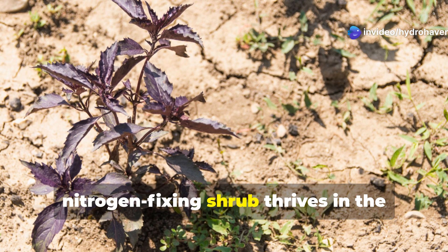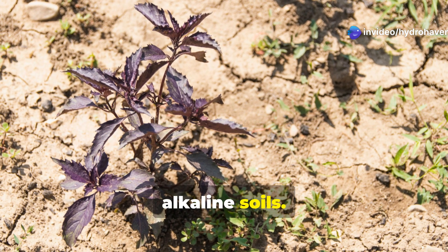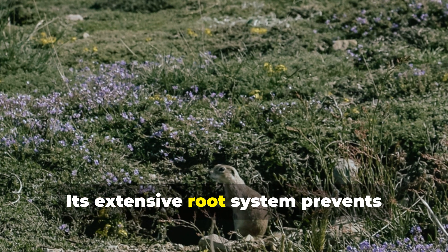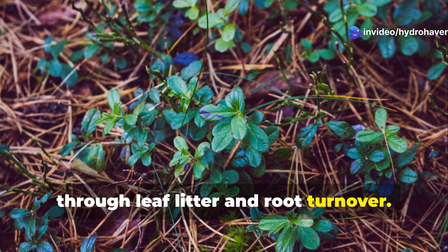This tough nitrogen-fixing shrub thrives in the harshest conditions, from drought to poor alkaline soils. Beyond improving soil fertility, it produces edible peapods and creates valuable wildlife habitat. Its extensive root system prevents erosion while building soil organic matter through leaf litter and root turnover.